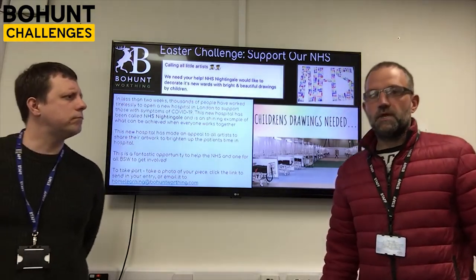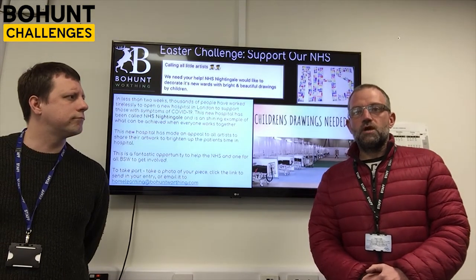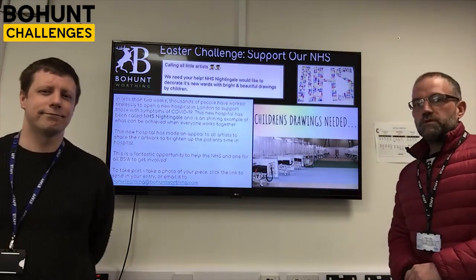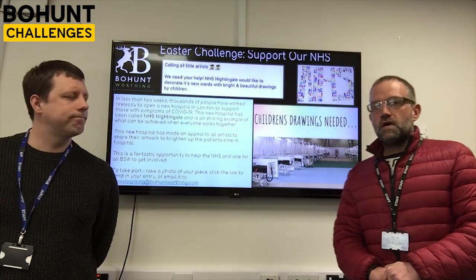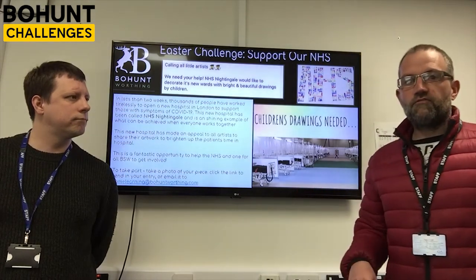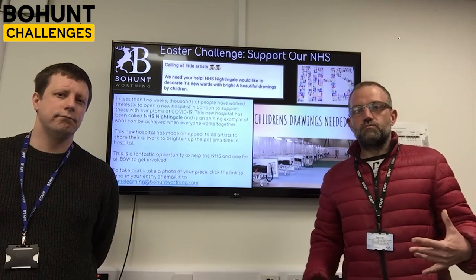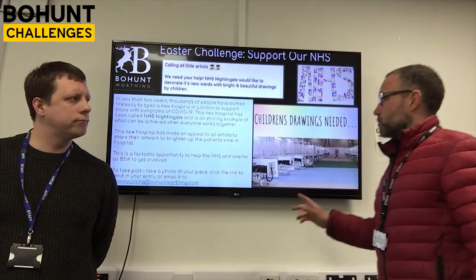Thank you very much, Mr Pearson, and thank you once again for those fantastic entries for our last challenge. Our next challenge is the Easter challenge, which is very topical and in the news. As most of you probably know, there's been a massive brand new hospital built down in London called the NHS Nightingale Hospital, and they are currently appealing for as many people around the country to enter some fantastic artwork to brighten up the hospital.